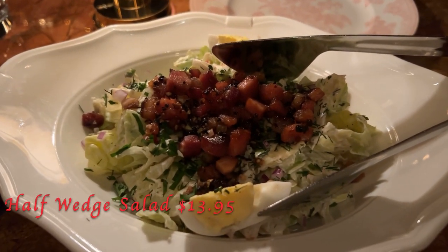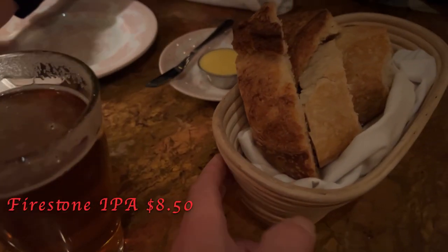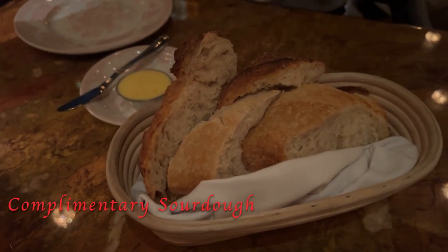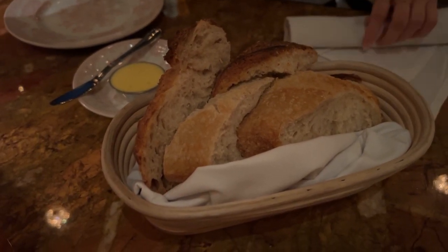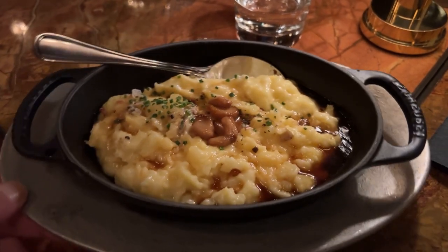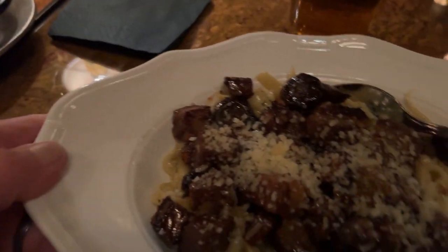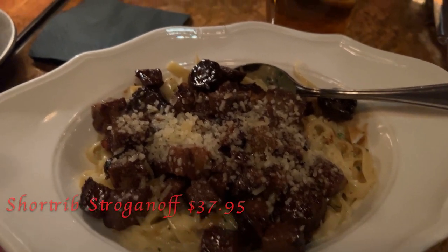Alright, that's the wedge salad — that's a small portion. We've got a Firestone Walker IPA, and this is the homemade sourdough bread. This bread is so good. Okay, the moment has come — here's the food. We got the mashed potato as a side. That's the short rib stroganoff. That looks great; there's a lot of meat here.